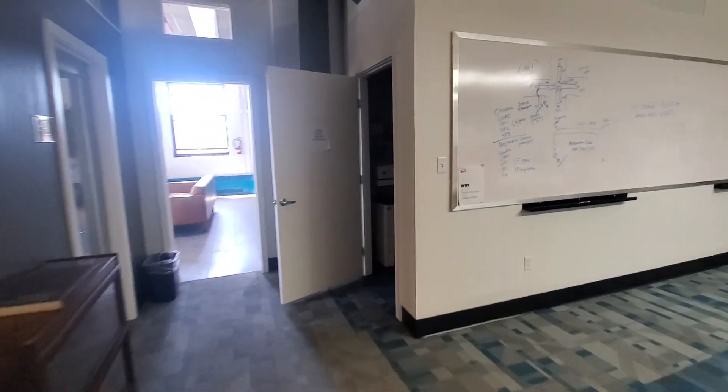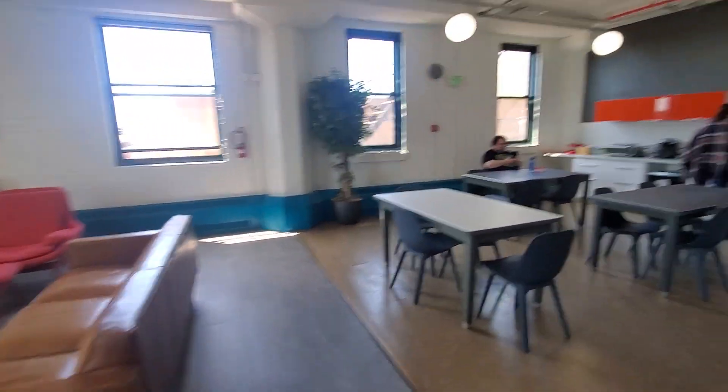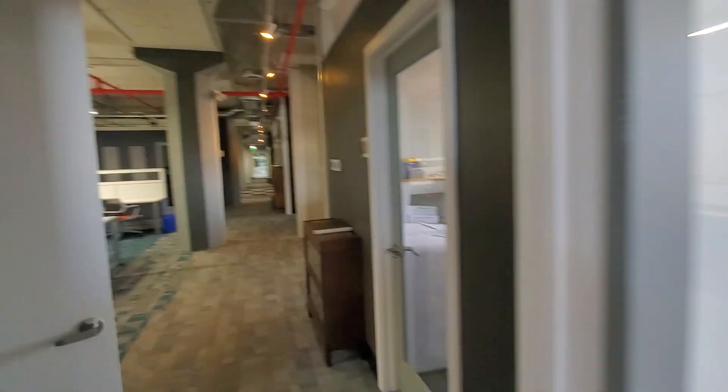We've got a copier, scanner, and supply room here, and then a kitchen and lounge in this space here.